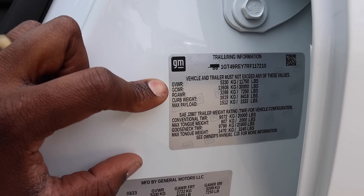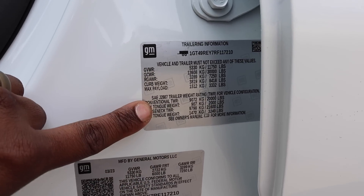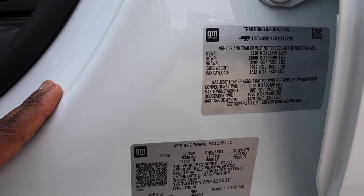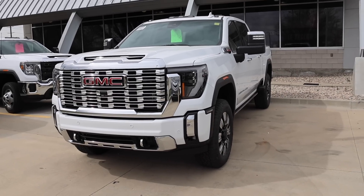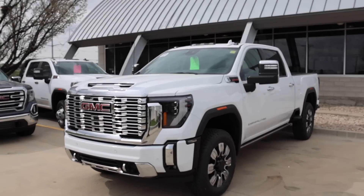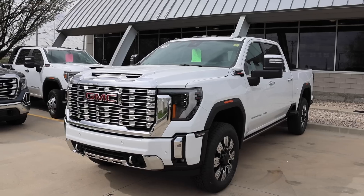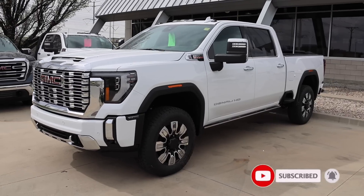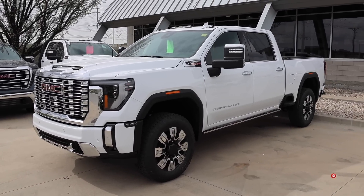This is a built 2500. I hope you guys liked the video — special shout out to Jerry Signer Buick GMC here in South Jordan, Utah. This truck is sold, and whoever bought it, they built it right. See you guys in the next video.